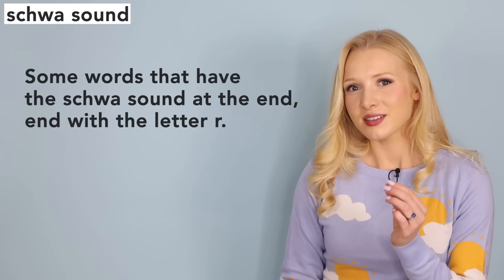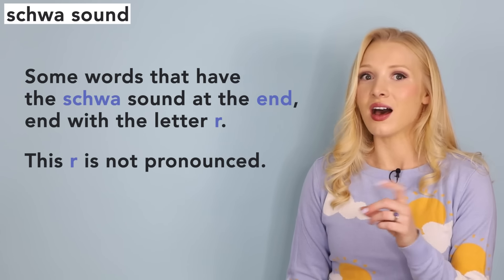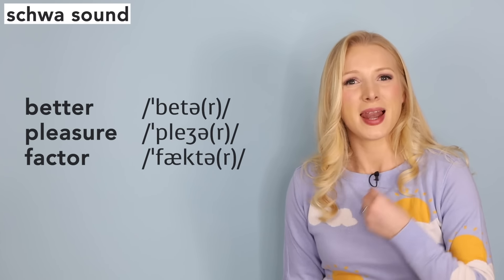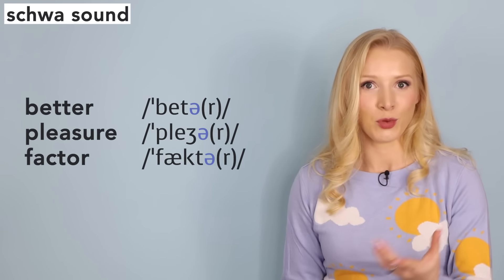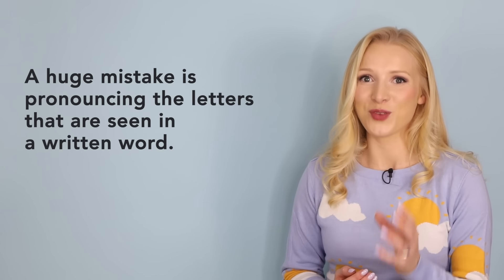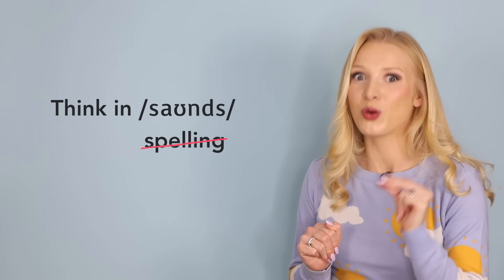Here's a really important part of British English pronunciation. Some words that have the schwa sound at the end end with the letter R — but this R is not pronounced. Better, pleasure, factor. I know it's tempting to say better, pleasure, factor — but no. In modern RP it's better, pleasure, factor. In American English and other dialects, yes, the R is pronounced. A huge mistake students make is pronouncing the letters they see in a written word. In my pronunciation programme, I train you to think in sounds, not spellings. It's tricky, but with support, you can do it.